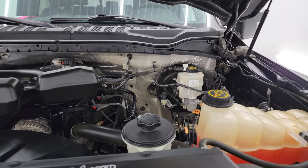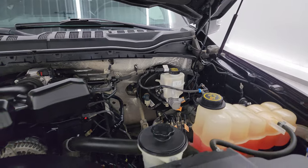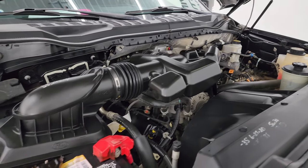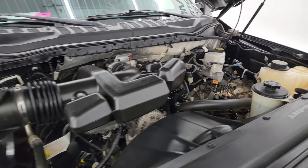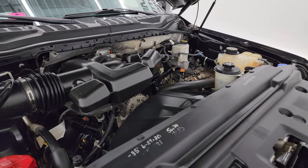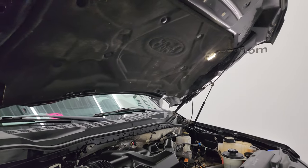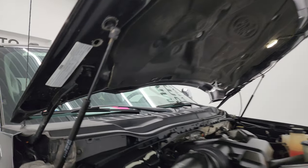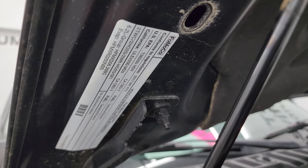Under the hood we have the 6.2 liter V8 gas engine. The engine bay is very clean and runs very smooth. This truck has been fully safetied and inspected by our service shop, has a fresh oil and filter change, all fluids checked and topped off, and it is 100% ready to go. The hood shocks are doing a nice job holding the hood up, and there is the emissions sticker.